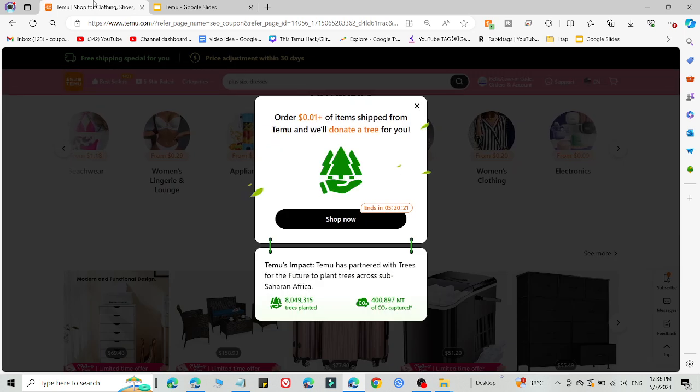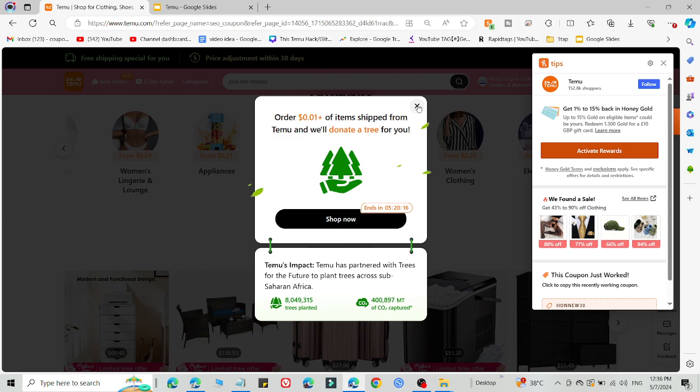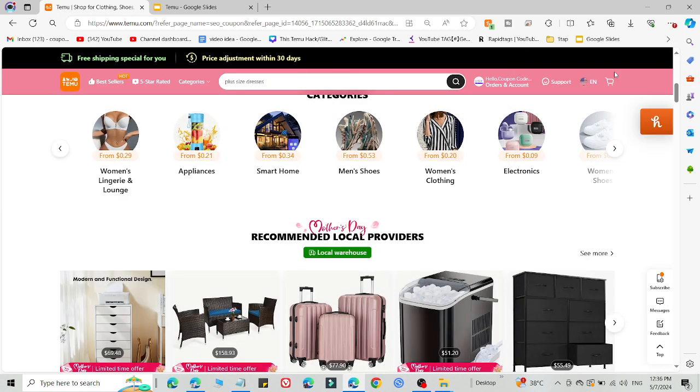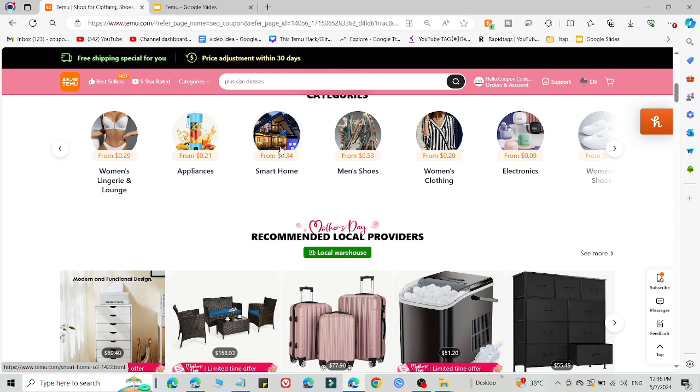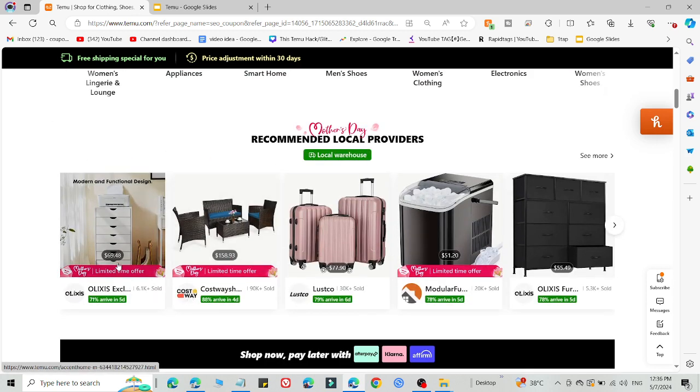That's method one. If you want method number two — and this method will definitely work for you — what you need to do is log out of your current Temu account and create a new Temu account on a different device, for example a different mobile phone, PC, or laptop. Simply create the new Temu account using the link in the description and a new email ID that has not been used on Temu before.